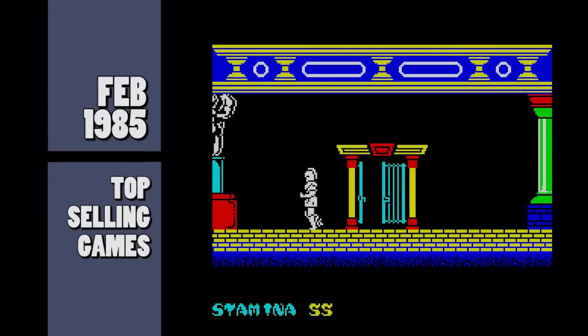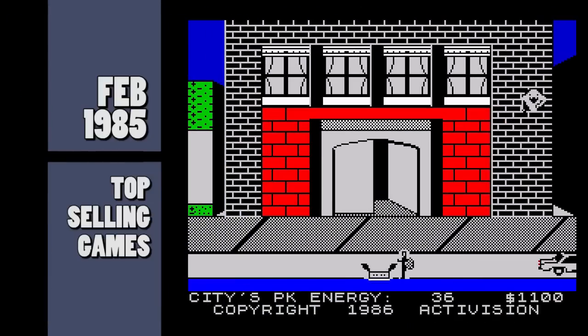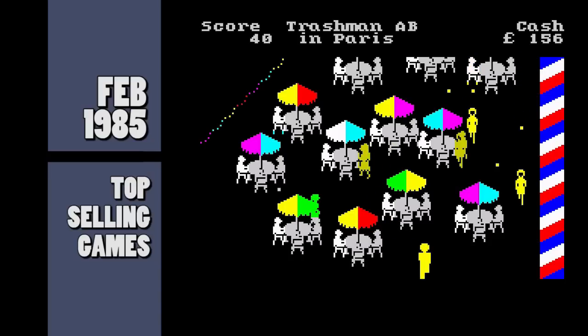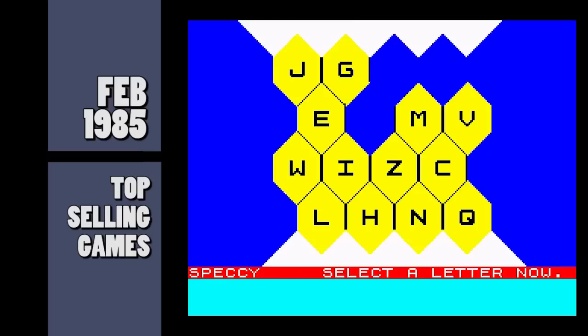And now onto the top selling games. New in the charts this month come Gift from the Gods, a graphical adventure game from Ocean Software. Taking its lead from the cinema, we have Ghostbusters from Activision. The follow up to their hit game Trashman — new generation bringers travel with Trashman. And finally the game of the TV series, Blockbusters, released by Mexen Software. And that was the news and top selling Spectrum games from February 1985.